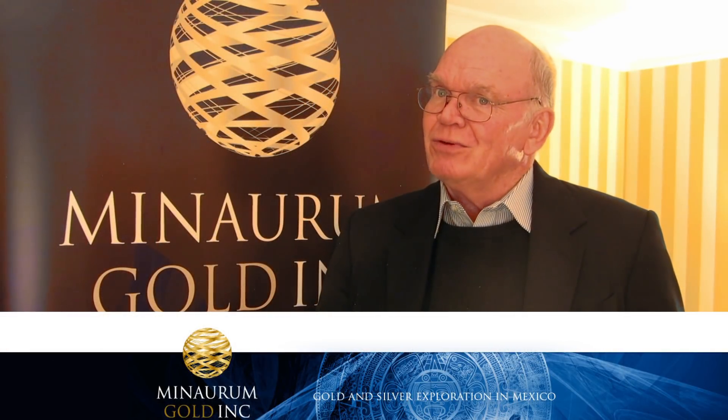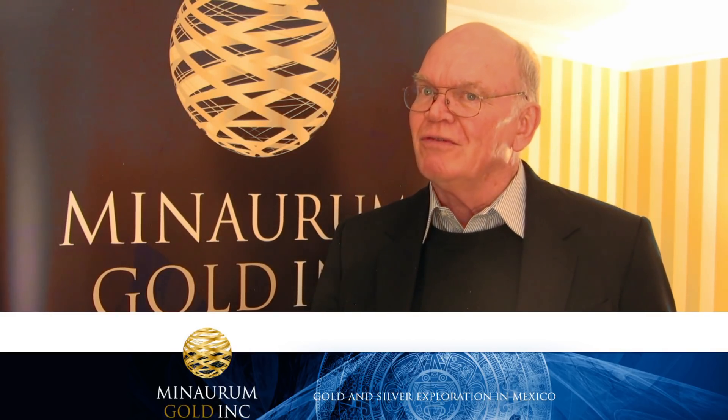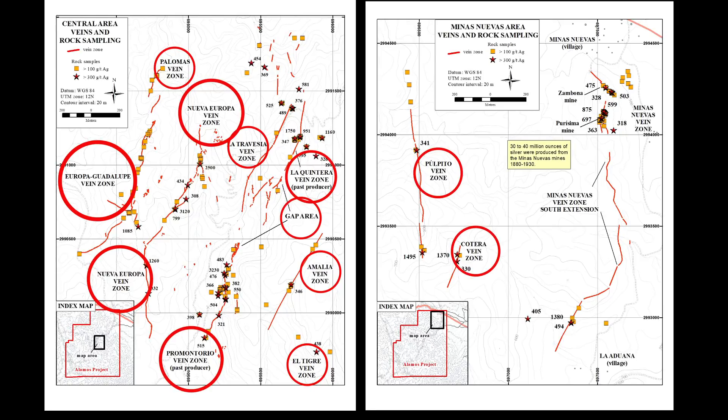We've taken what was a historically important 150 million ounces of silver production as a significant district. That all came from two veins. Very few epithermal vein systems only have two veins — most of them have swarms of multiple veins: five, six, seven, eight. So we've identified at least that many structures on the surface with quartz veining in them.